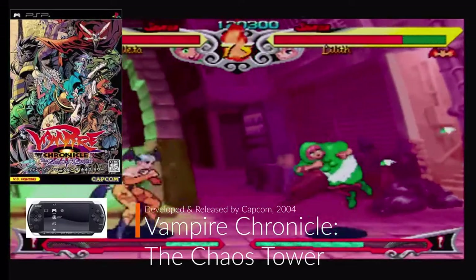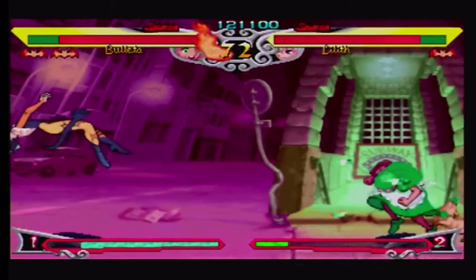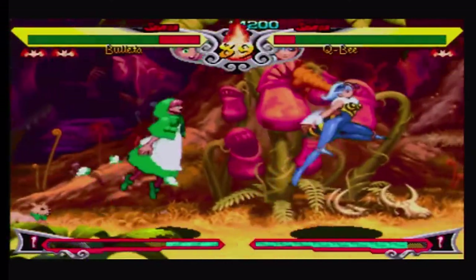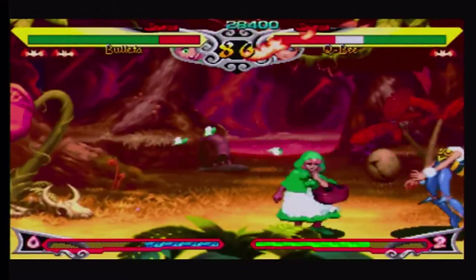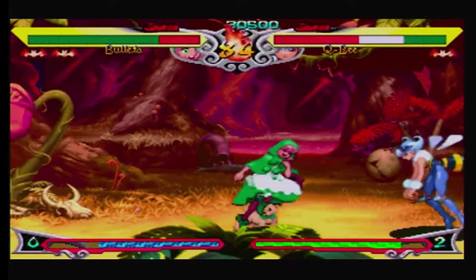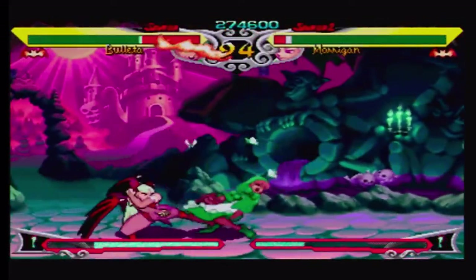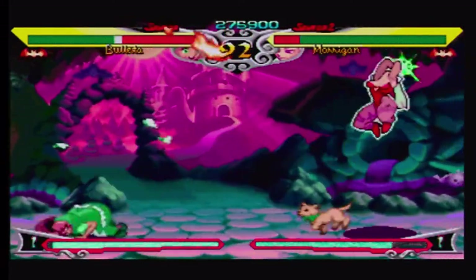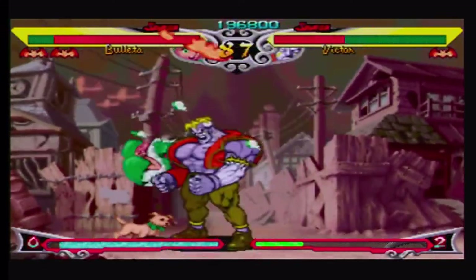Vampire Chronicle: The Chaos Tower was developed and released by Capcom in 2004 with the PSP's initial release, and was a direct port from the Dreamcast Japan-only fighter. Being my only Japanese game, I was so glad there was no region lock on the system. The game is one of the smoother games to play with its slick and fast-paced combos and relatively easy moveset that doesn't rely too much on the D-pad but more on button combinations.